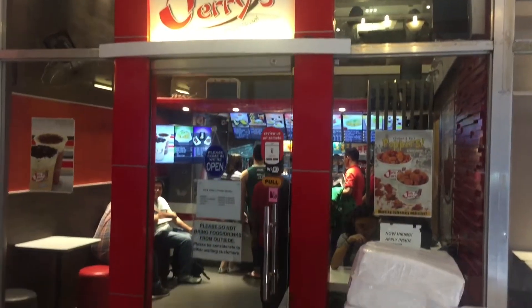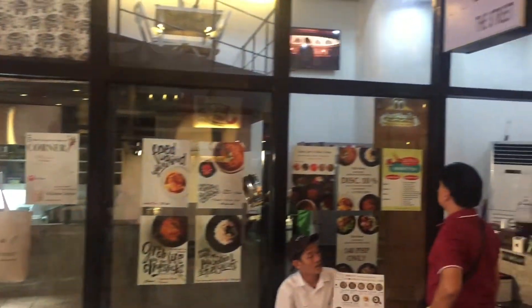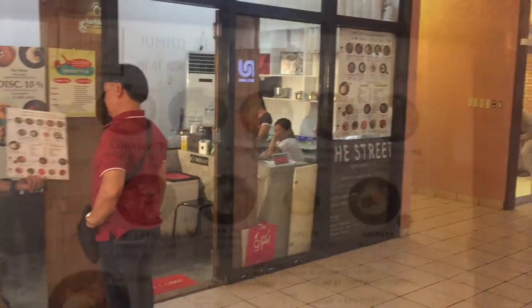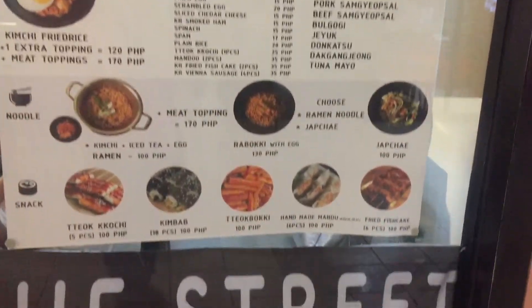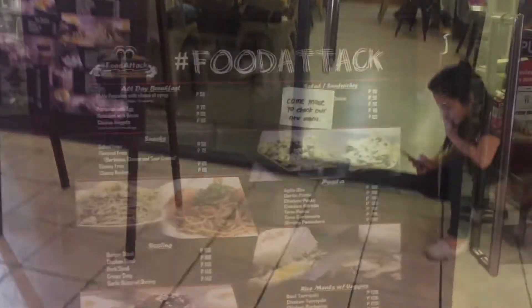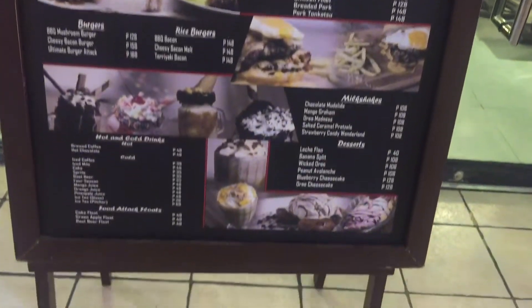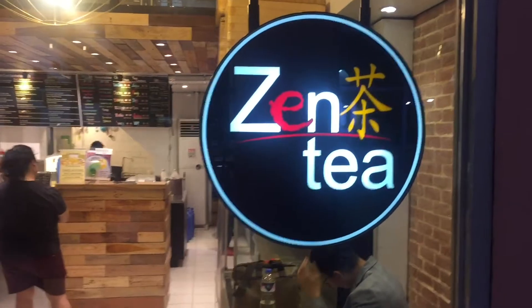They have lots of food places here. They have a Chinese food place with milk tea. They have a Korean restaurant. Here's their menu. Here's another place with lots of pasta, sandwiches, and other kinds of food. Here's another milk tea place, Zen Tea.